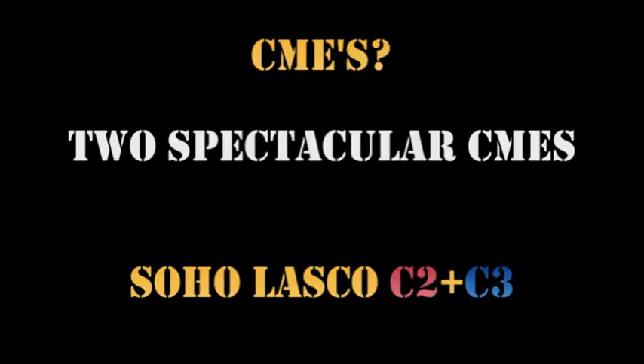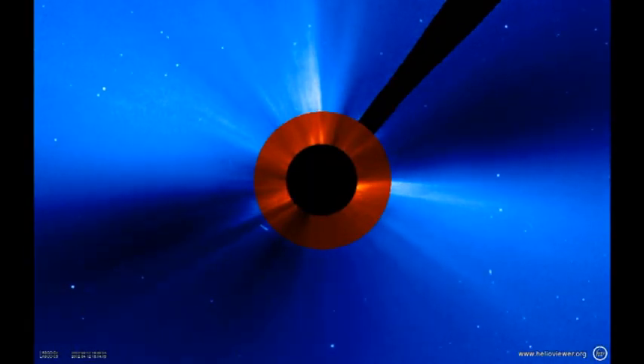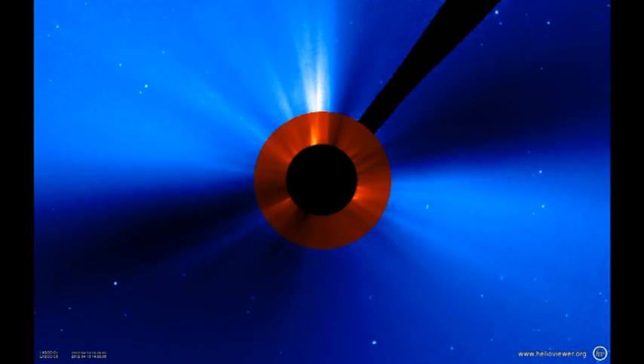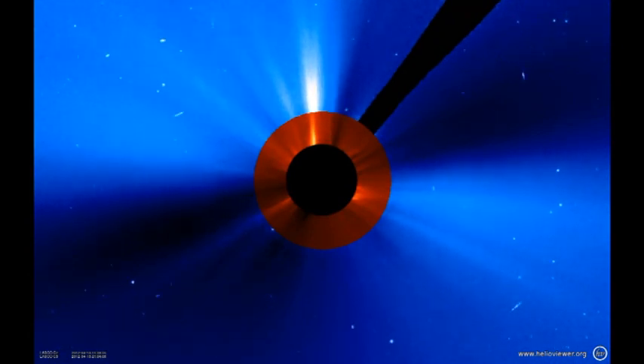We've had some quite spectacular coronal mass ejections over the last couple of days. The first CME is off the south-west limb, and the second one is off the north-east limb, presumably from the region that's currently behind the north-east limb.